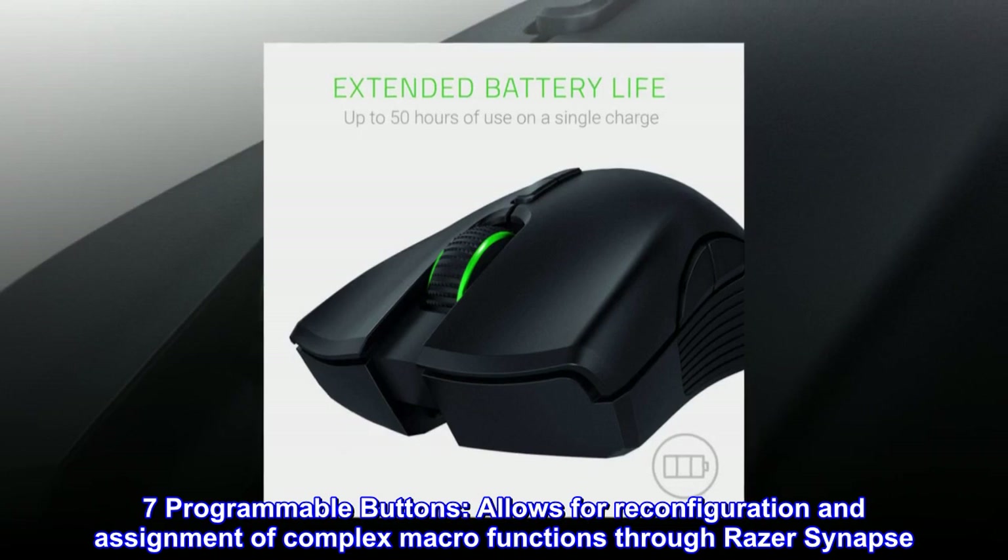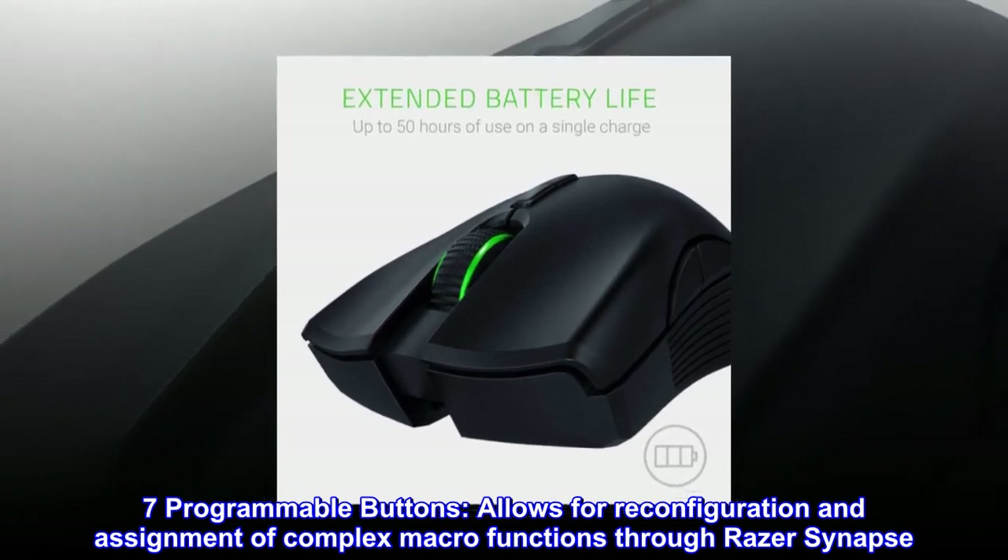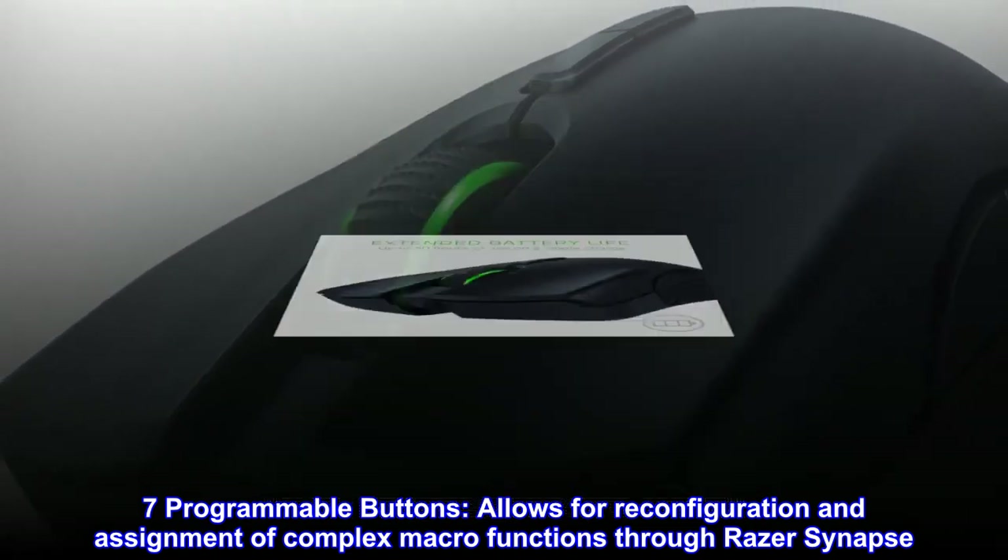Seven programmable buttons. Allows for reconfiguration and assignment of complex macro functions through Razer Synapse.